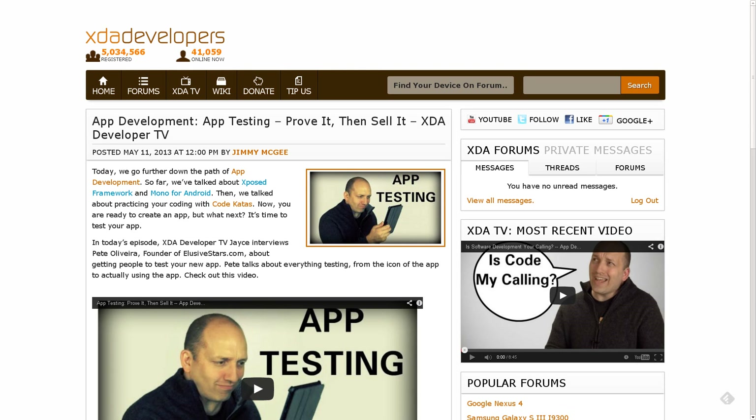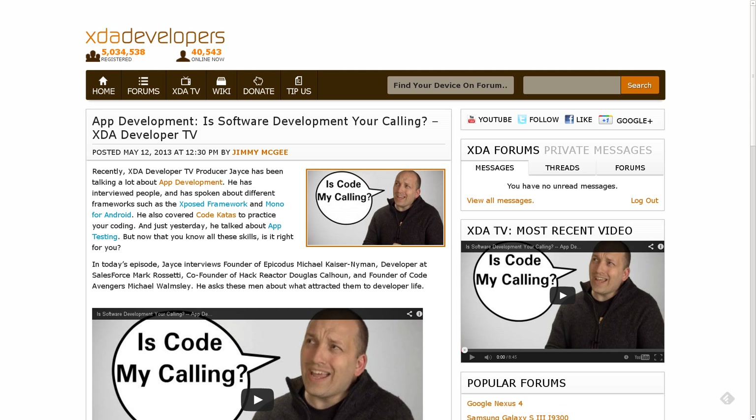Jace put out two other videos on XDA Developer TV this weekend. The first was an app development series video talking about testing your application, which is extraordinarily important — do make sure to check that out. The second, also in his app development series, asks the question: is software development right for you? It features another interview and talks about whether you should go into software development, and why some of these developers actually got into development in the first place, to make sure your motivation is in the right place.